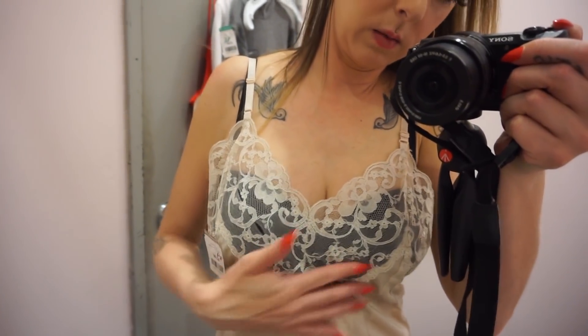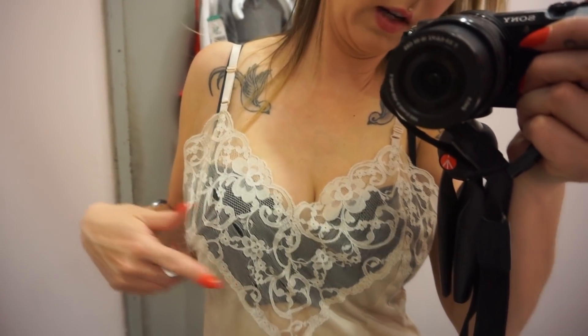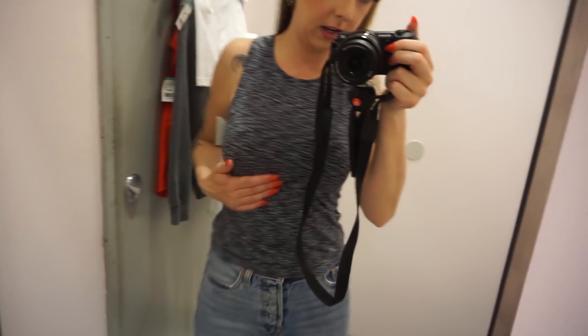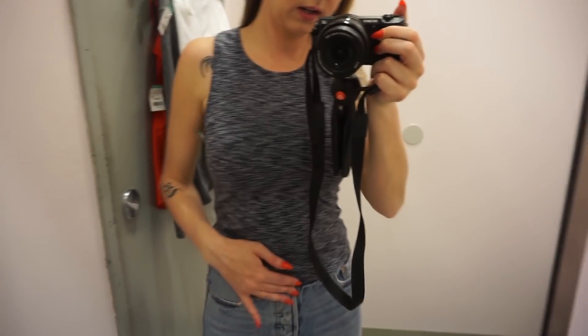This one would be cute if I was wearing like the right shirt underneath, but the only problem with it is the lace does have some rips in it, so I'm not gonna get this one — it would have been cute. Here is the little gray crop top. It's pretty cute. I'm not sure if I'm gonna get it or not. I like how it fits, but do I need it? Probably not.